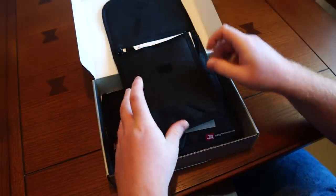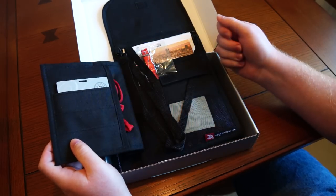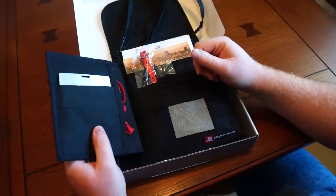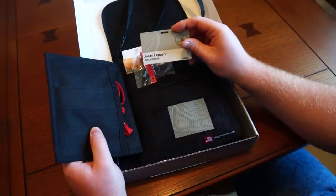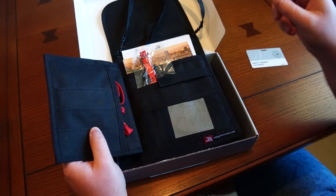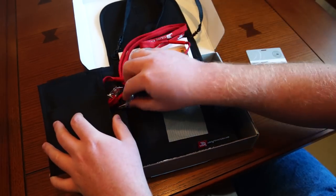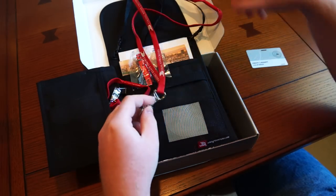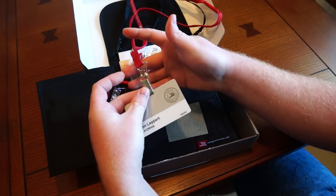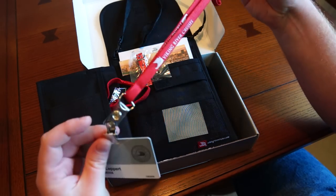Opening it up, you can see there's a Velcro flap. Inside you've got several pouches and a nice little neck strap. Looking a little bit further, you've got a little name badge with the state that you're from on it. Furthermore, you've got little lanyards that you can put on so people know who you are — with the Viking River Cruises logo on there. Very well done.